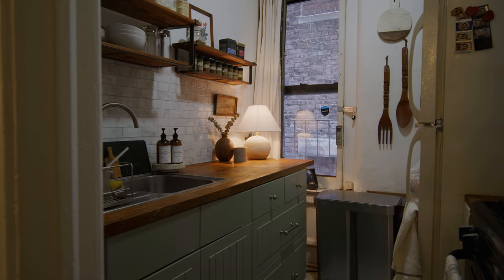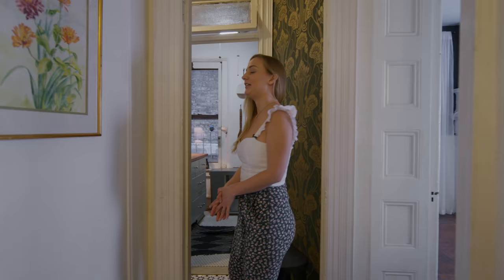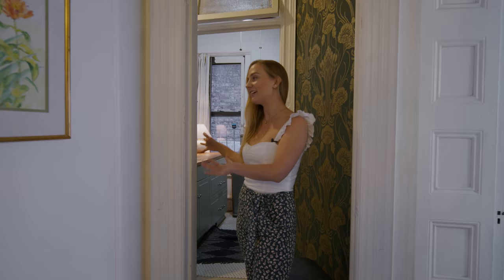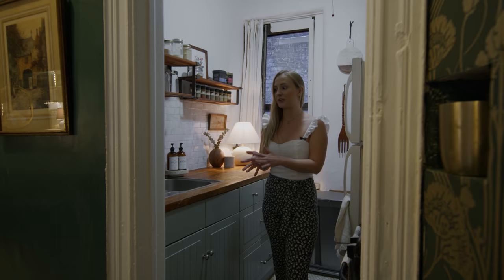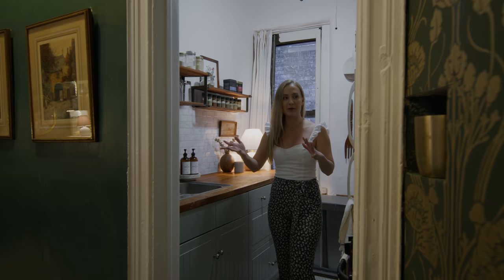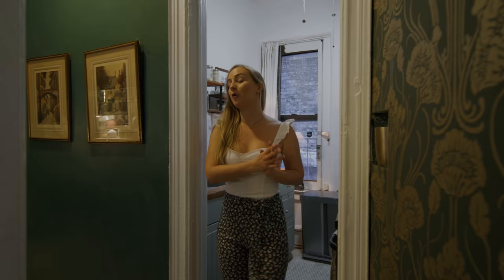Now we're heading into the back end of the apartment. This apartment was built in the 1890s, and this area is almost untouched. Right here is my kitchen — it is small. I don't think back in the 1890s they had fridges or any appliances, so it's almost in the same state it was. My parents put in this cabinet and I've made a couple of changes, but for the most part it's the same. It's small but it's cozy and homey and I can cook in here, so that's all that matters.